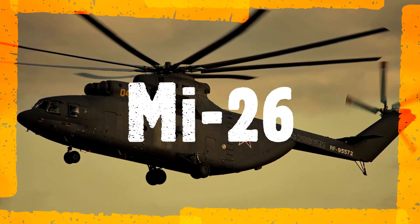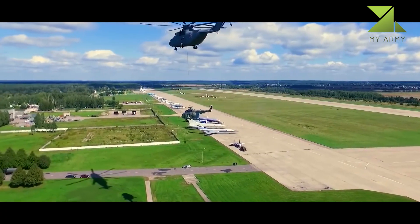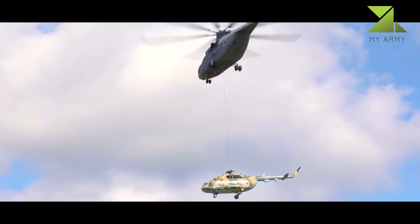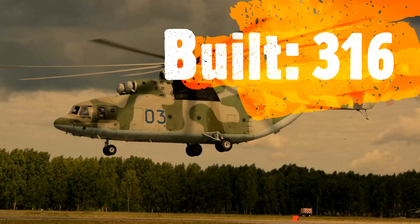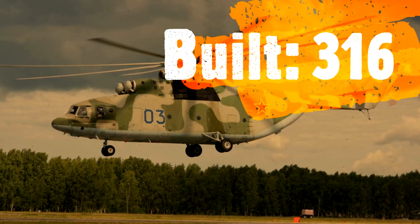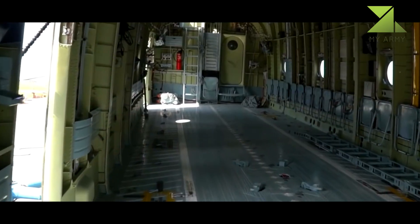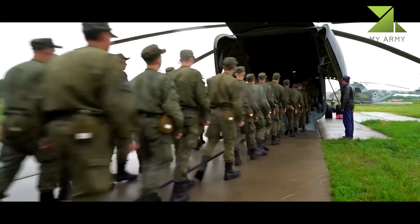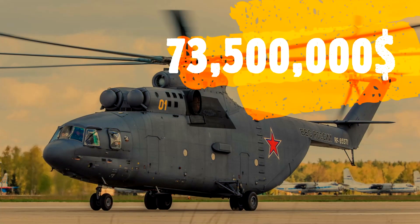Mi-26 — the biggest and mightiest helicopter. It outperforms any existing heavy transport helicopter in terms of weightlifting capability and range of cargos delivered. The Mi-26 heavy lift helicopter is designed to provide airlifting of self-propelled machinery and non-self-propelled machinery, and bulky cargos weighing up to 20 tons both in the cargo cabin and on external sling.